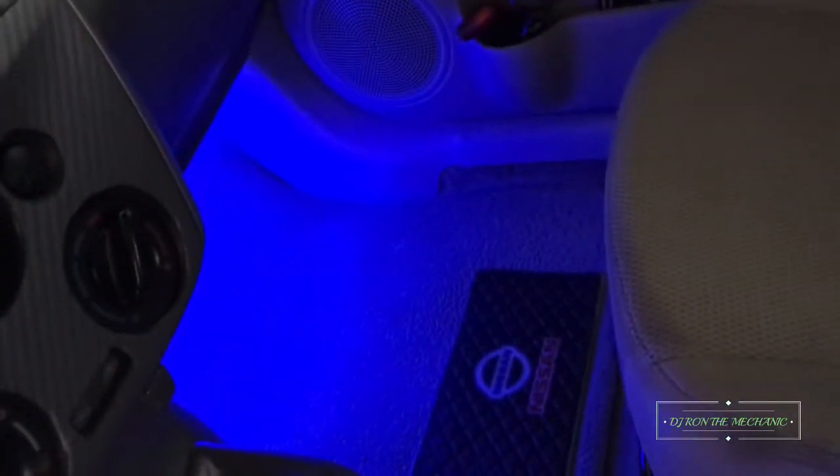I got a couple switches I installed to turn on my lights on the inside. Check out the lights on the inside.